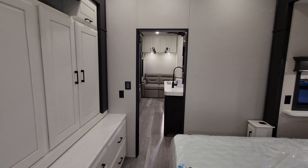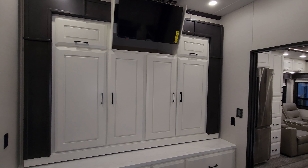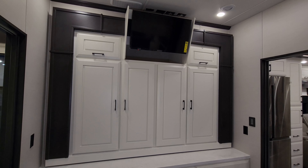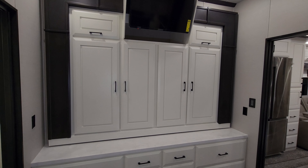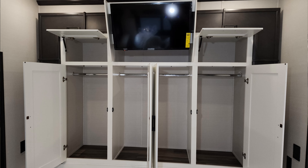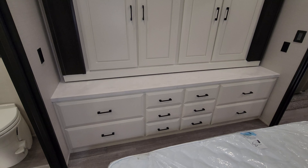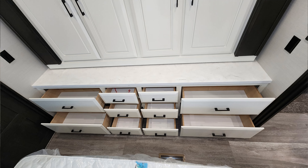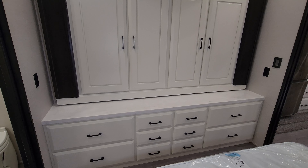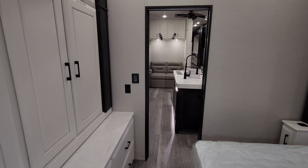Looking forward, we are into the master bedroom. Starting at the foot of the bed, we have a TV up there angled down pretty nicely with storage underneath it. We also have a lot of hanging closet space and some upper cabinets, a solid surface countertop, and a lot of drawer space — big drawers on the outer part and smaller drawers on the inner part. There is an electric outlet on each side of that dresser.